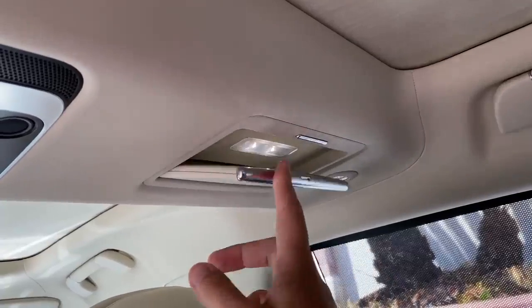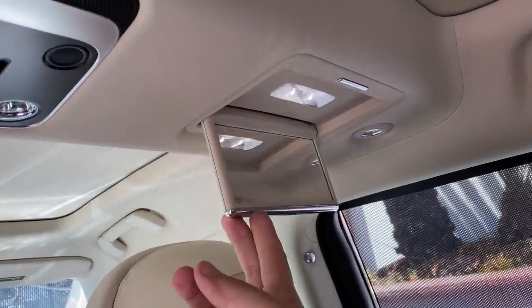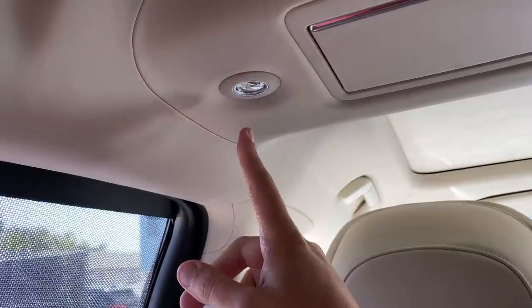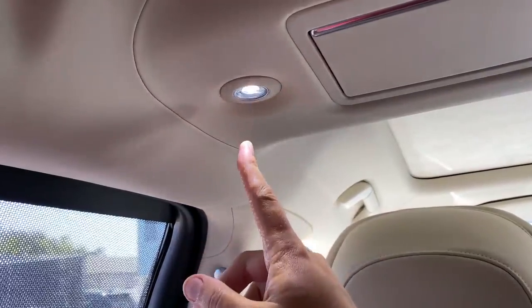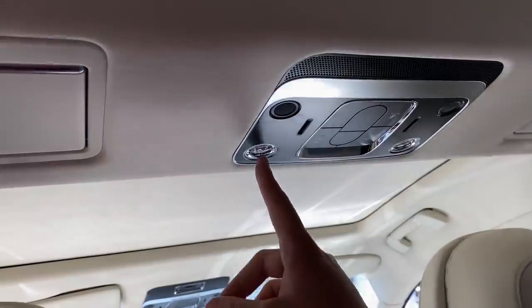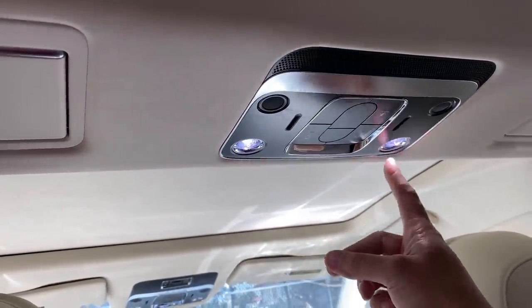A few other notable items back here: you also have mirrors that can deploy from the ceiling — you can open them up and look at yourself while being chauffeured around. Next to the mirror, just in case you couldn't see yourself well enough with the built-in mirror light, there's a little light you can just tap on to provide more lighting. Tap on, tap off. You have one of those for both rear seats. And just in case that wasn't enough, you also have two more of these lights in the center — so you can have all sorts of different lighting going on back here.